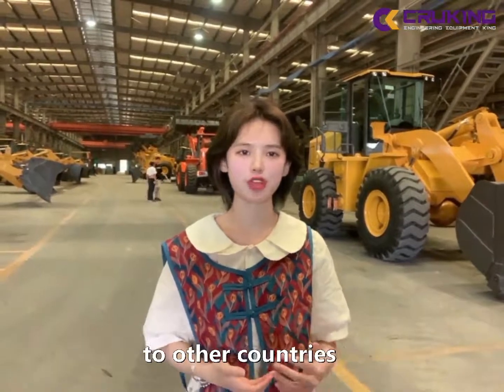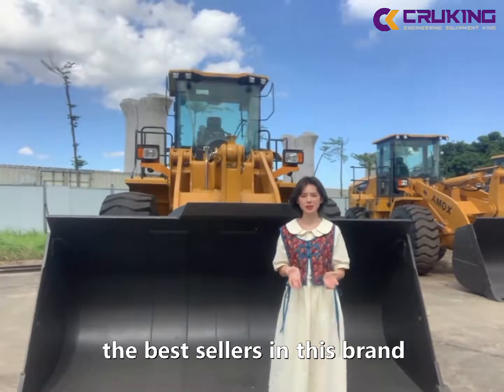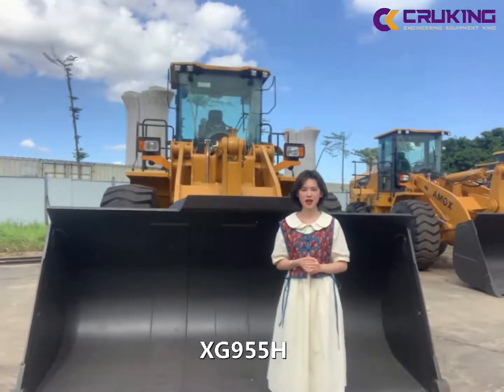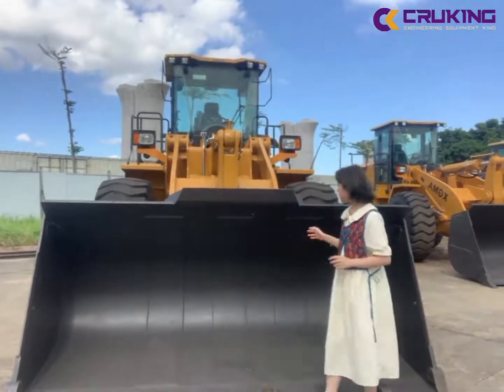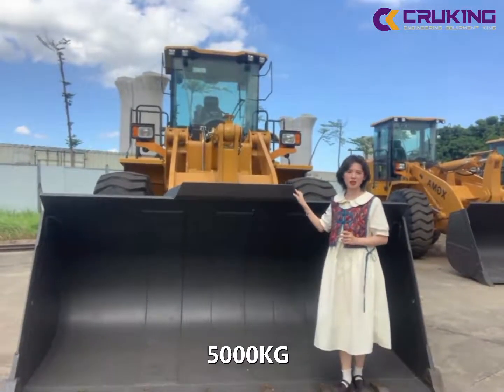It also has exported many machines to our country. Today, I would like to introduce the best sales industry brand, XG955H. This wheel loader's rated load is 5000kg.